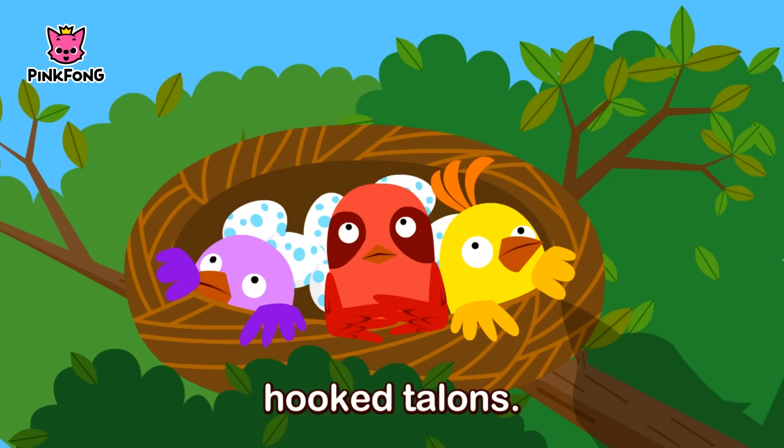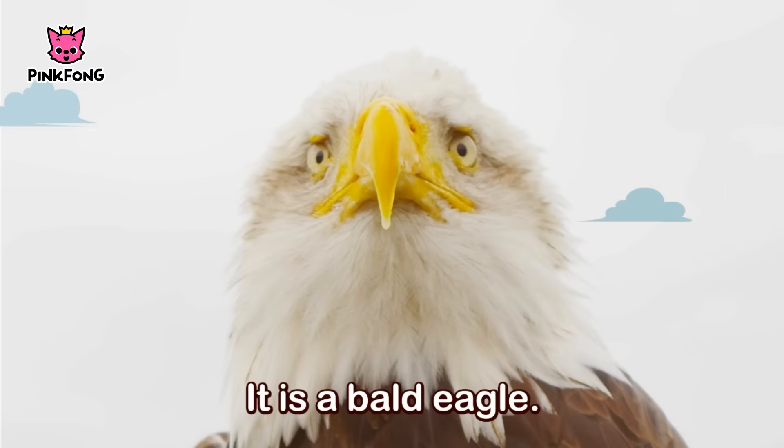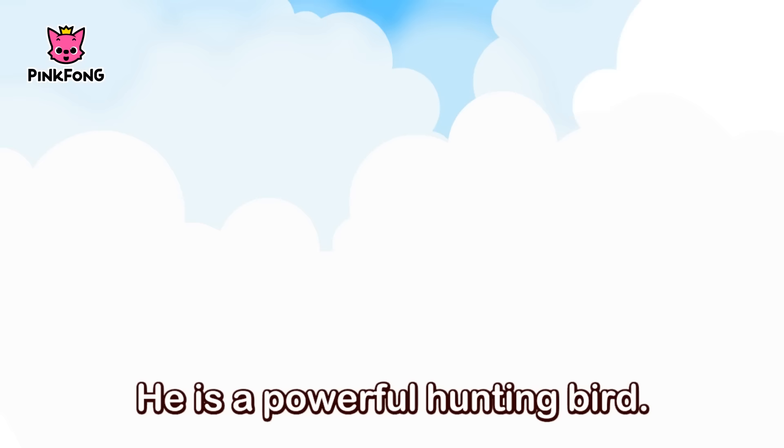A sharp yellow beak and hooked talons. It is a bald eagle.